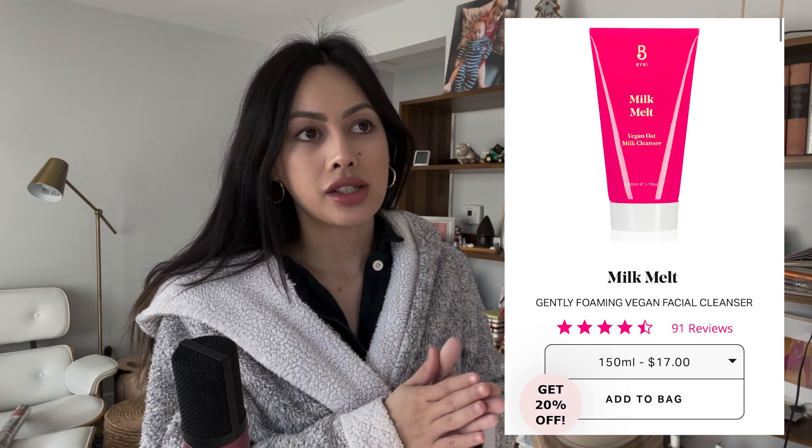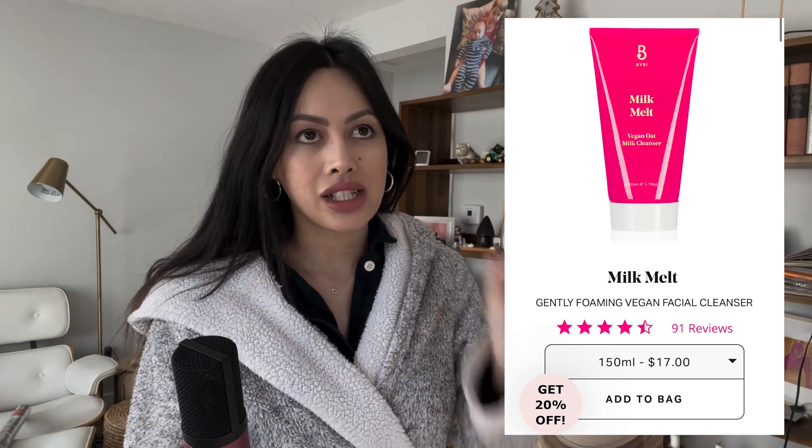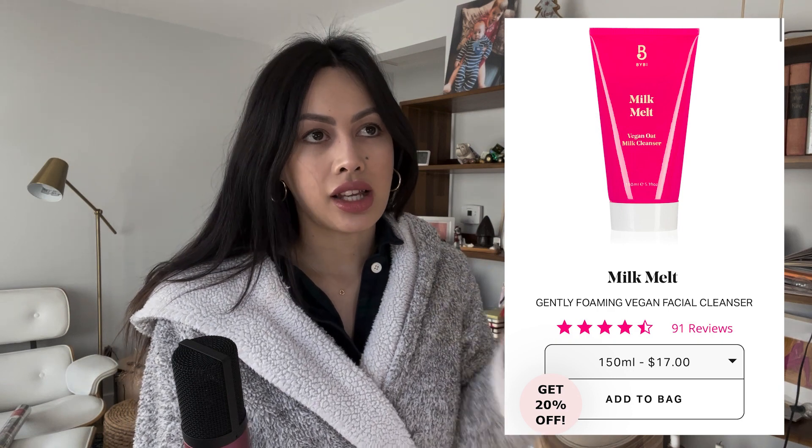Next is my BYBI — Beauty by Insiders — Milk Melt Cleanser. It was created by two British bloggers. It's a green beauty brand with sugarcane, recycled packaging material, and it's a squeeze gel bottle. The cleanser smells like a $60 to $100 product from Biossance — very similar feeling, like a green all-natural product. Their products are very middle-performing, and I like that the milk melt isn't as strong.